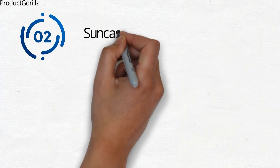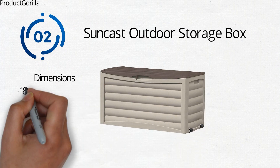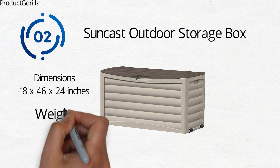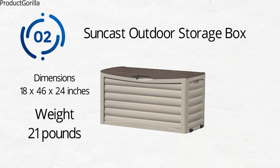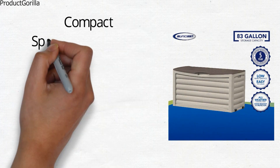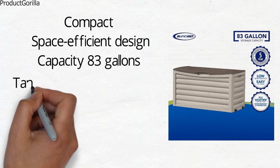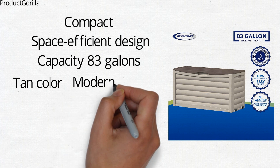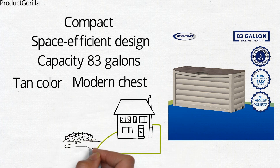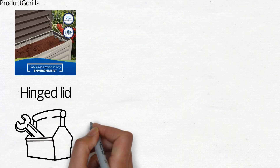At number 2, we have the Suncast Outdoor Storage Box. The dimensions of the unit are 18 x 46 x 24 inches and it weighs around 21 pounds. The Suncast Outdoor Storage Box is a plastic storage container that can be used indoors or outdoors. It has a compact, space-efficient design with a holding capacity of 83 gallons. This stylish storage box has a tan color and is made to look like a modern chest. It can be placed in any area of the house or garden where additional storage is needed. The box is fitted with a hinged lid that allows for easy access to your tools or other items.